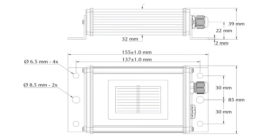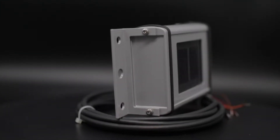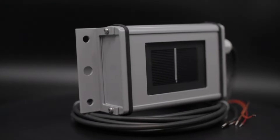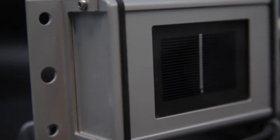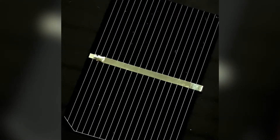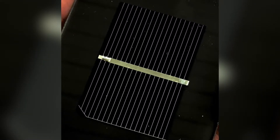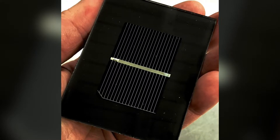Some might ask why our sensors are so durable, and the answer is quite simple. The construction of our sensors is very similar to that of high-quality PV modules, designed to last decades in the field. Our solar cell is embedded in EVA between optical-grade glass and Tedlar, and this laminated component is then integrated into a waterproof powder-coated aluminum case. During this manufacturing process, the sensor or reference cell becomes an optical instrument for the measurement of solar irradiance.